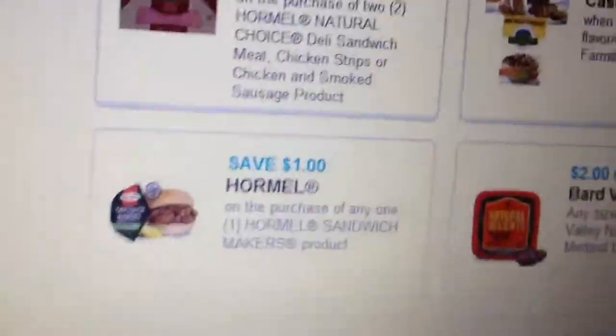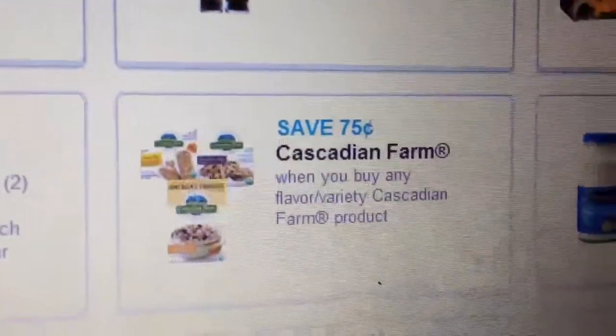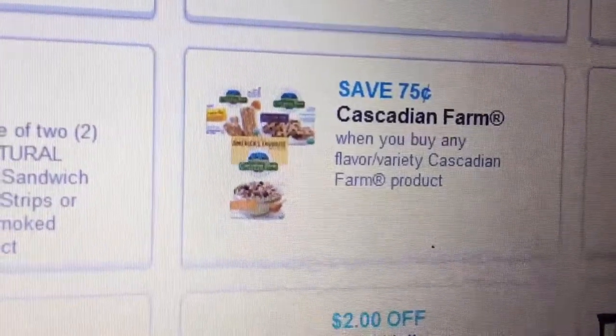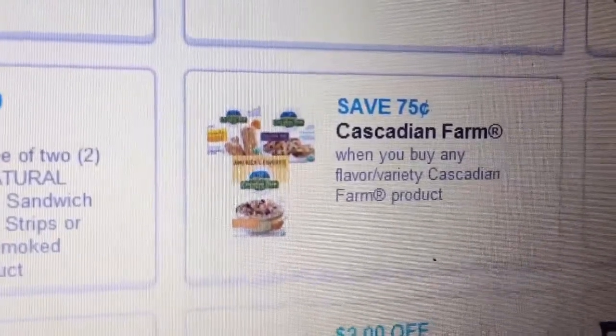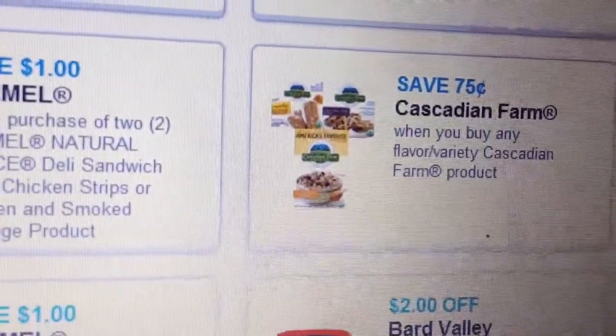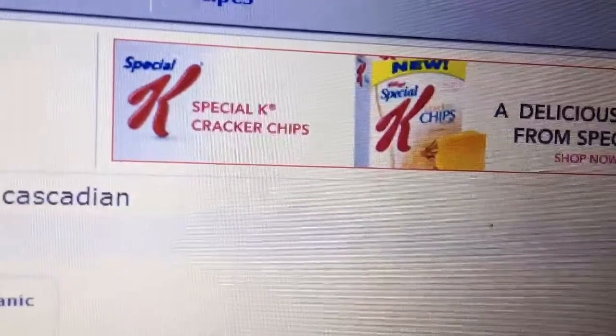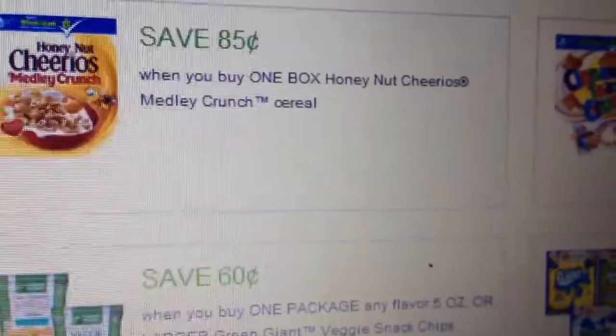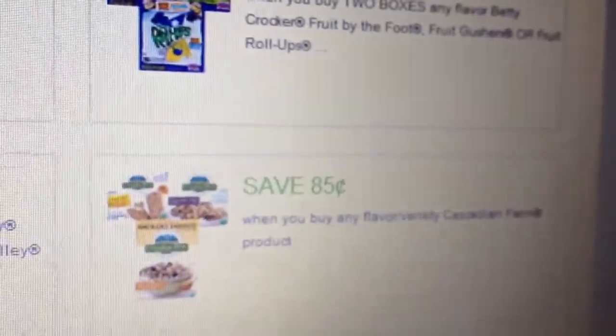There are two coupons you can use. One of them is on coupons.com — it's 75 cents off any one Cascadian Farms product. They also make frozen vegetables and all kinds of stuff. There's also another coupon on boxtopsforeducation.com, and they have an 85-cent coupon — right there, it's 85 cents off one.